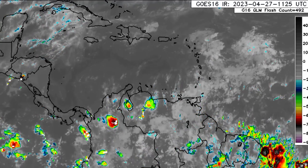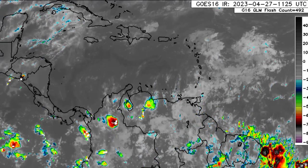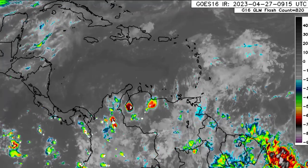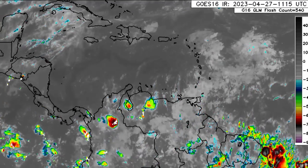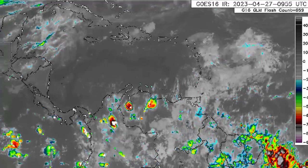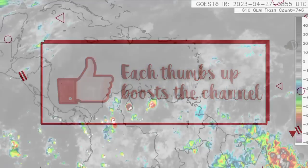Hey everyone, it is Dani and welcome to this update video. I hope you're all doing really great today. We'll be taking a look at what is expected as we progress throughout today. I'm also going to be showing you guys the latest value of the ENSO region over in the Pacific, as well as the temperature anomaly map for the Atlantic and the Western Atlantic, which will include the Caribbean. Please do subscribe if you haven't yet done so and tap the notification bell so that you never miss an important update.